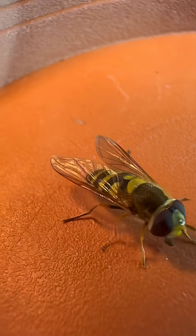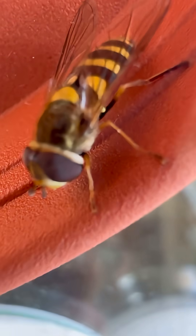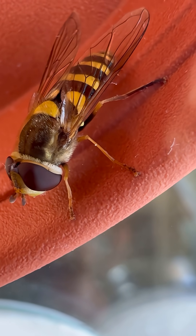And in summer, millions of hoverflies migrate across Europe, traveling hundreds of kilometers. Not bad for an insect smaller than your fingernail.